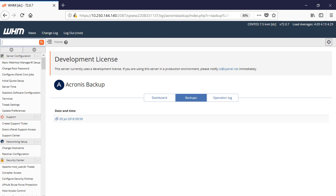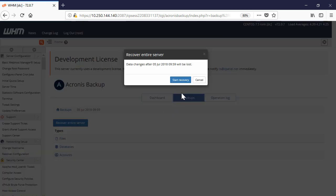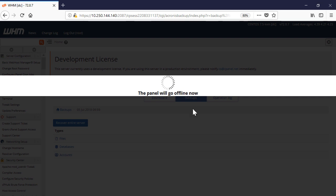In order to perform a server recovery, navigate to the Backups tab, select the desired recovery point, and press the Recover Entire Server button. Please notice that in the case of server recovery, all data changes that have taken place since the selected recovery point will be lost permanently.